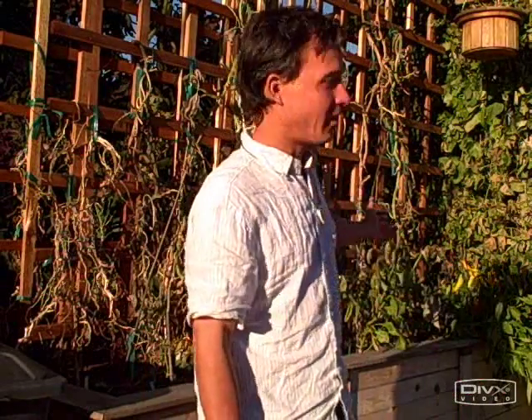This is John Kohler with growingyourgreens.com with the Thanksgiving update. Today is Thanksgiving and I'm here in California. Last night there was a frost - it reached 29 degrees according to weather.com. I was really sad that while I was gone I lost all my summer crops - that's a bad thing. But it's also a good thing because I get to show you guys what happens when those crops frost.